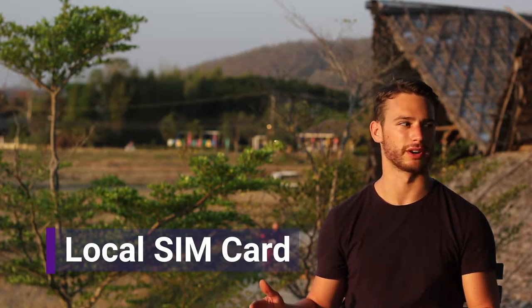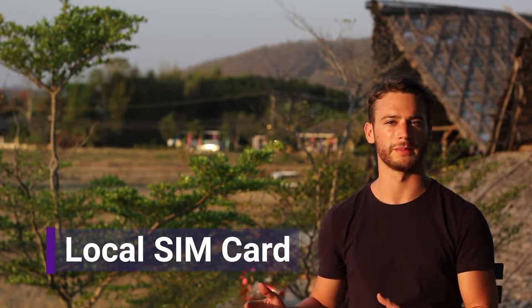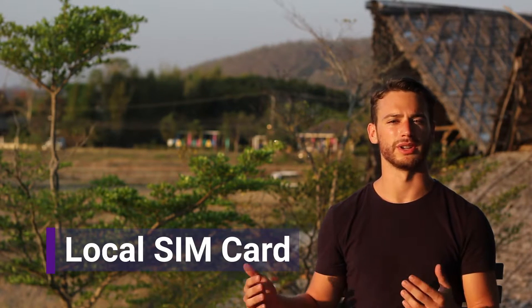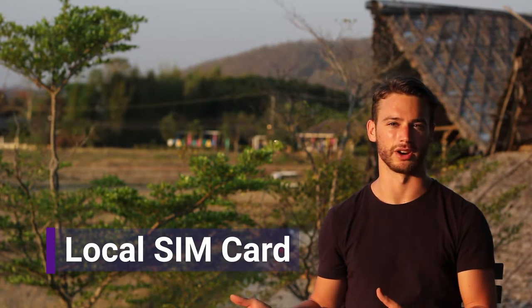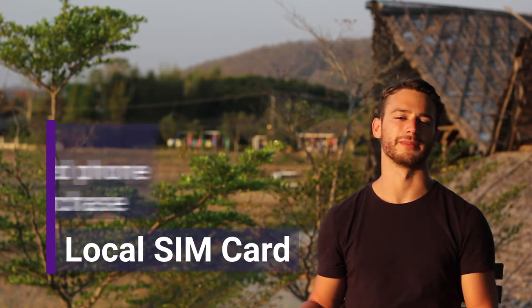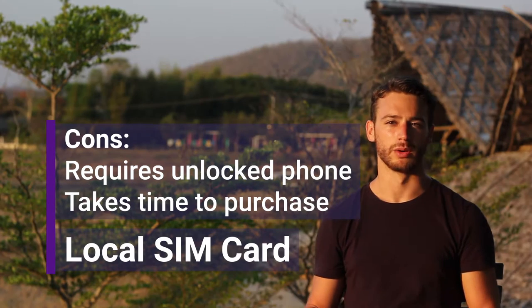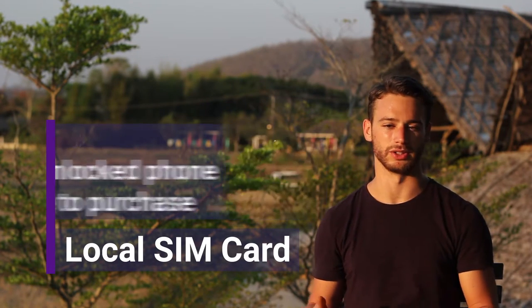Your second option is to buy a local SIM card in whatever country you're in. You show up, go find a phone company, and tell them you want to buy a prepaid SIM card for your phone. You also need an unlocked cell phone that'll take the SIM card for that country. The benefit is that it's usually pretty cheap, but the downside is that it can be complicated — you may have to fill out paperwork and worry about topping it up as you go along.